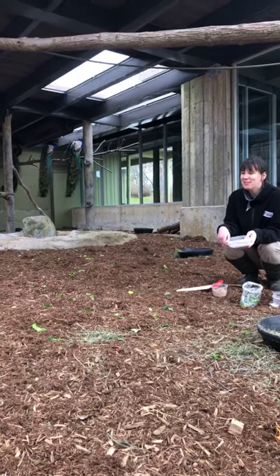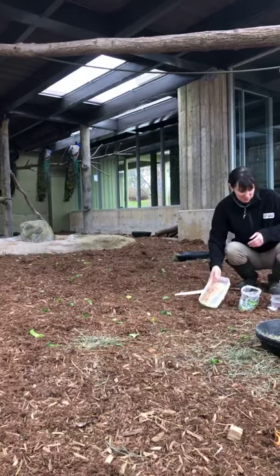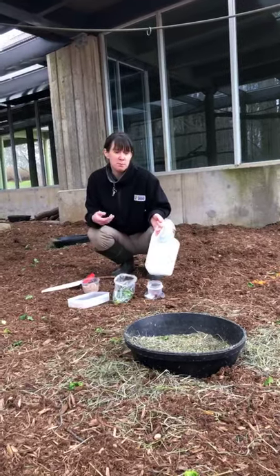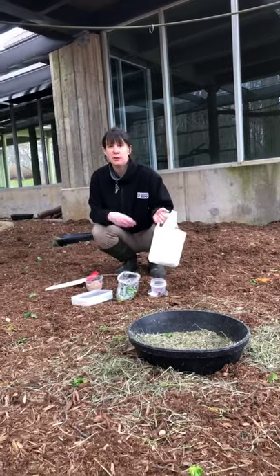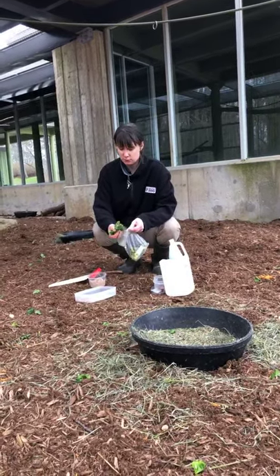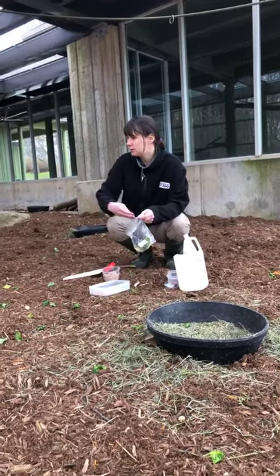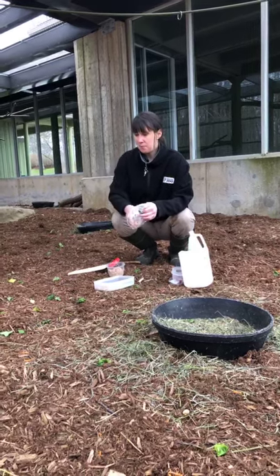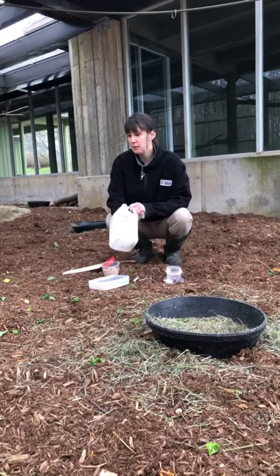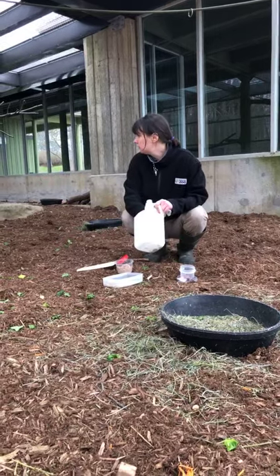For peafowl diet — they're omnivores, so they eat both plant material and meat. They get a pelleted diet every day as well as lots of greens. We've got lettuce and spinach for them, as well as carrot. And then something they really like as a treat or reinforcer — crickets. So we've got some crickets they'll probably come and find.